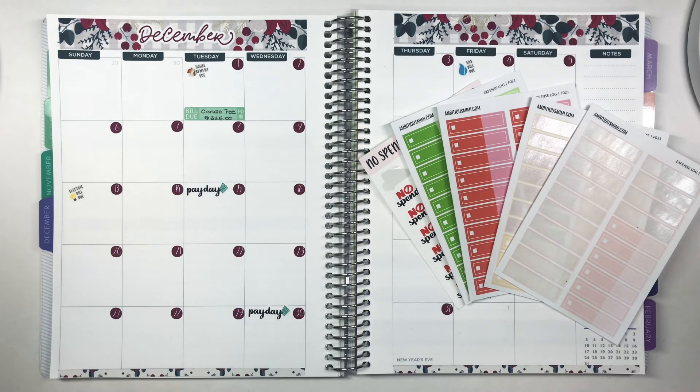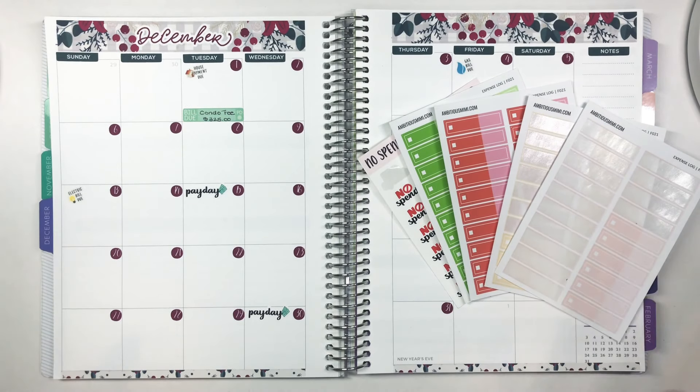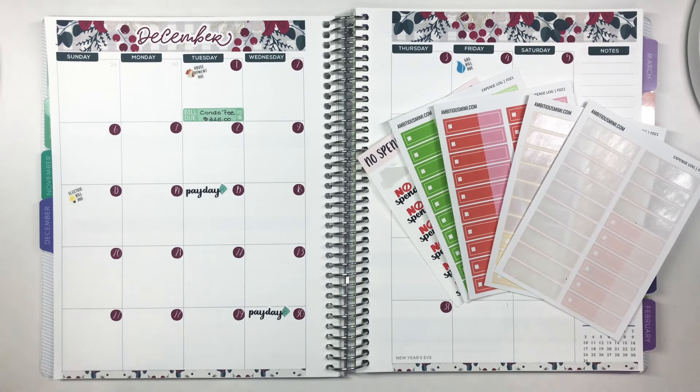Welcome back to The Organized Millennial, I'm Anna, and today I'm doing my weekly check-in for week one of December. This is the last month of this wild year, and I'm actually really excited for this check-in because no-spend days are making a comeback. November was like 'no-spends, who?' and I think December is going to be a good month for no-spends.